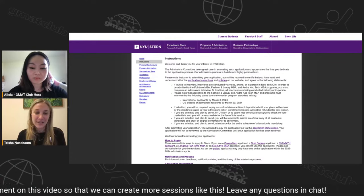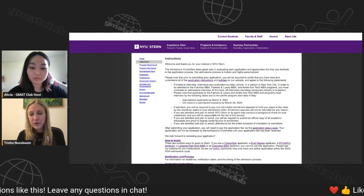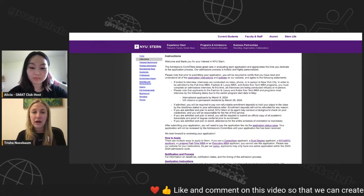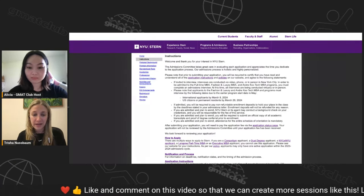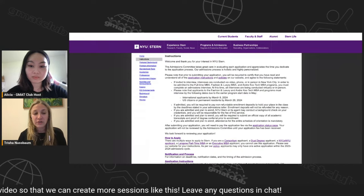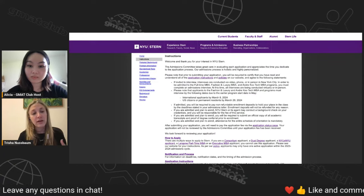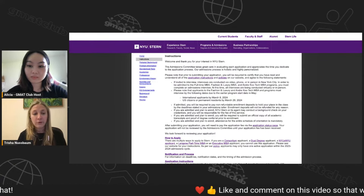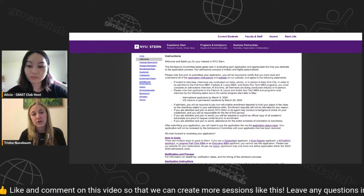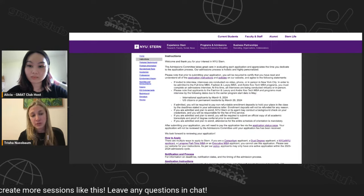When you open up the MBA application, this is the first place you'll land — the instructions page. It's helpful to understand generally how it works. Depending on which type of application you picked, whether the tech MBA or the full-time MBA, the dates you see may adjust. In terms of deadlines, NYU is sort of rolling. They do have rounds, but they go through applications as they receive them.